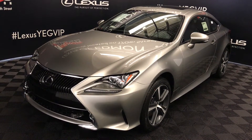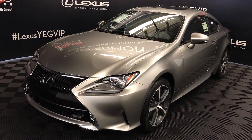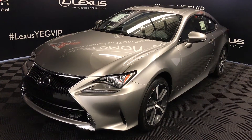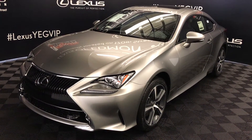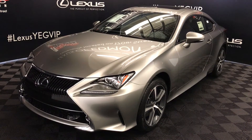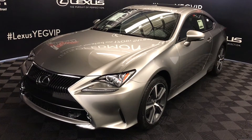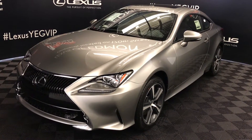We're looking at the 2017 Lexus RC 300. All-wheel drive, six-speed automatic, 3.5 litre V6 engine, 255 horsepower, 236 pound-feet of torque, atomic silver exterior, black NuLex material, two-door, four-passenger.